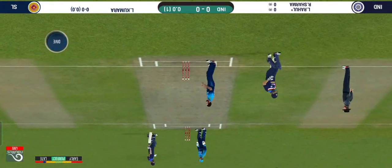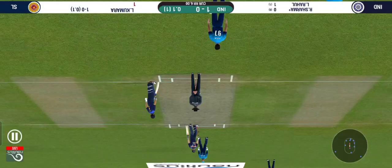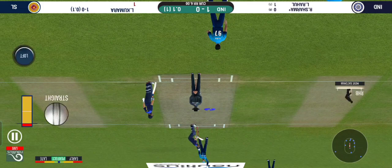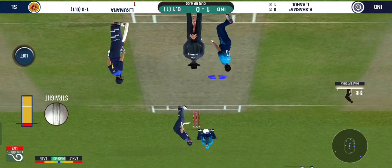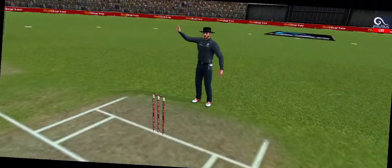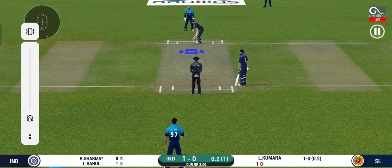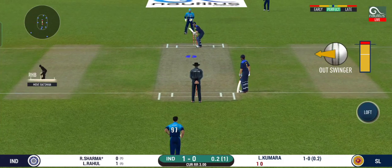Shot, but only a single. Batsmen getting ready to face his first ball. That's well left. The field has been opened and the batsmen should be looking to get those easy singles.